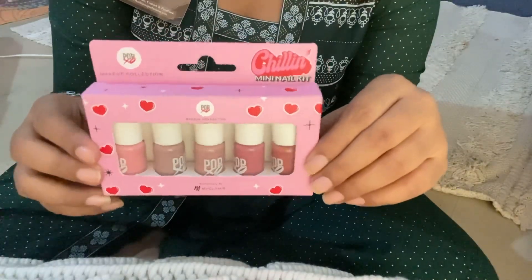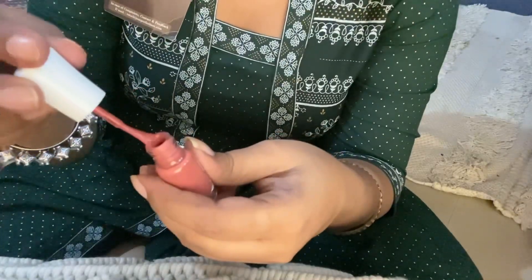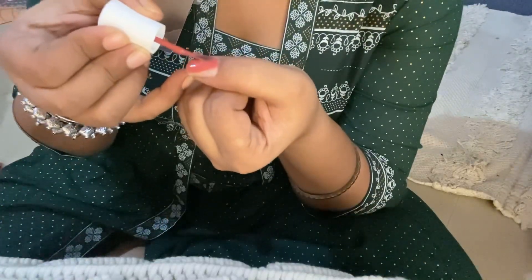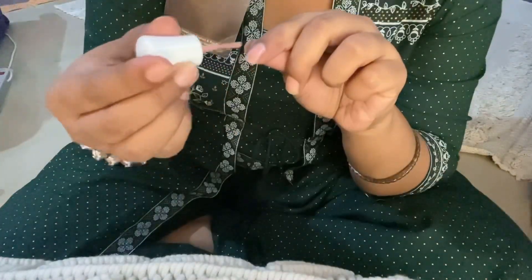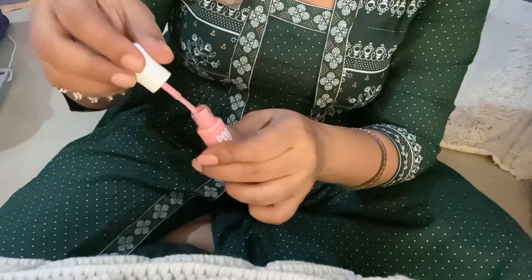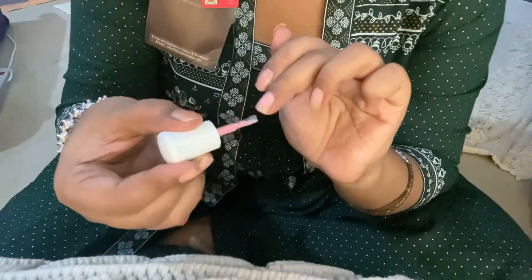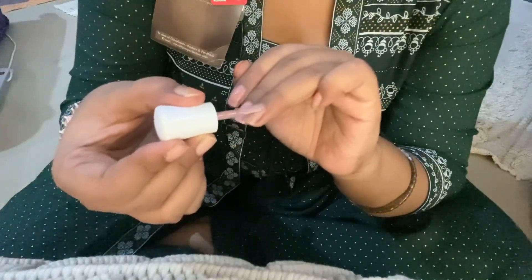Adding some silver bangles and heavy earrings to go with the outfit. For nail paints, this is from POPxo and it comes with five nail paints — I'll apply all the shades so you guys get an idea of the colors. The nude one is my absolute favorite.